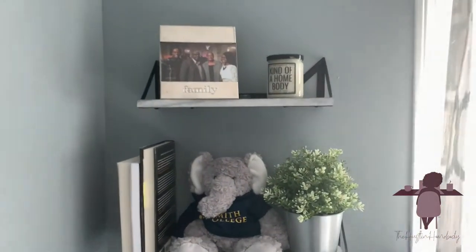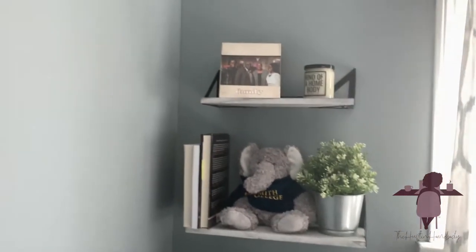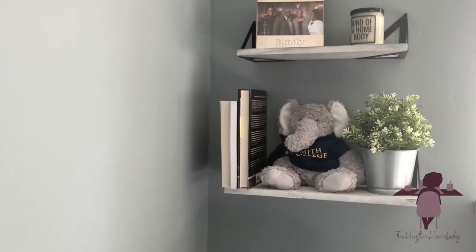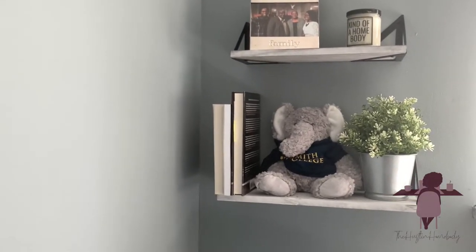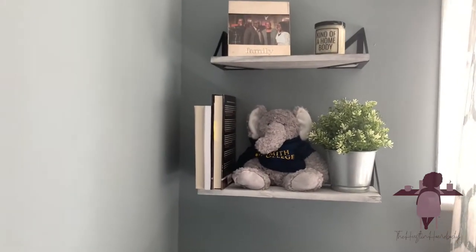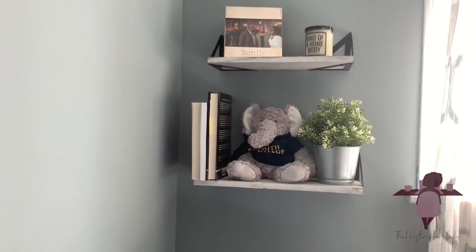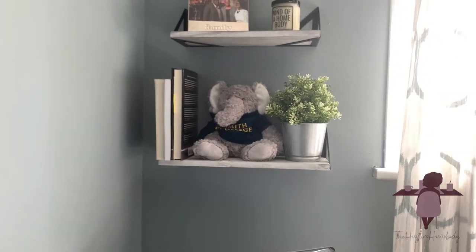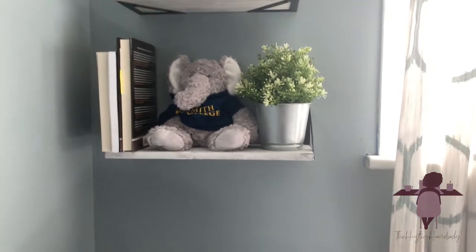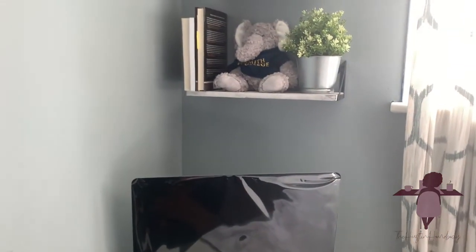This shelf has my family photos and my little homebody candle — I love that. Got it from Posh Candle, a Black-owned candle company. This is the Ikea plant I referred to earlier. And then these are my most current academic reading books — kind of my TBR pile that I want to keep near me on my desk and outside of the shelf.